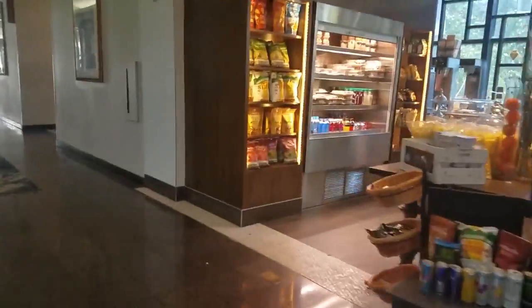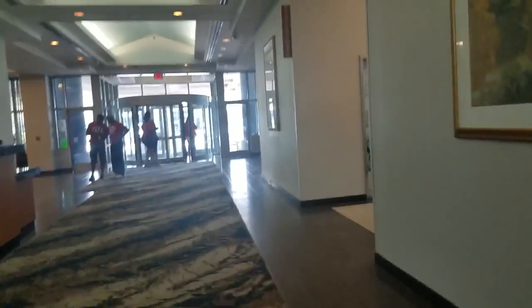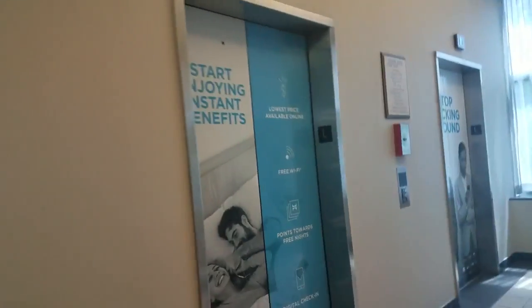Alright, so there's your shop thing there. We're going to go in the elevator and go up to our room. I don't know if y'all can hear me that good, but it's noisy in here. We missed it — these elevators don't give you time to get in.